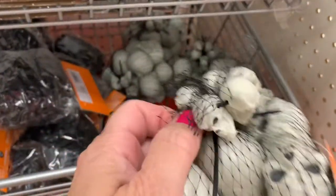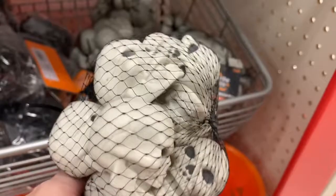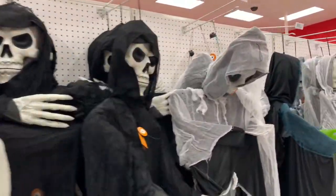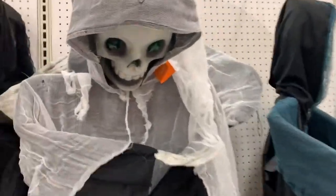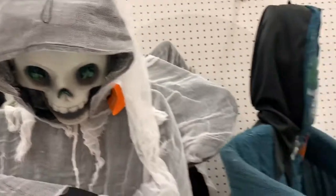I wasn't too keen on this bag of skulls until I saw the tiny ones on top. As you can imagine, this section is a little scary for little kids.